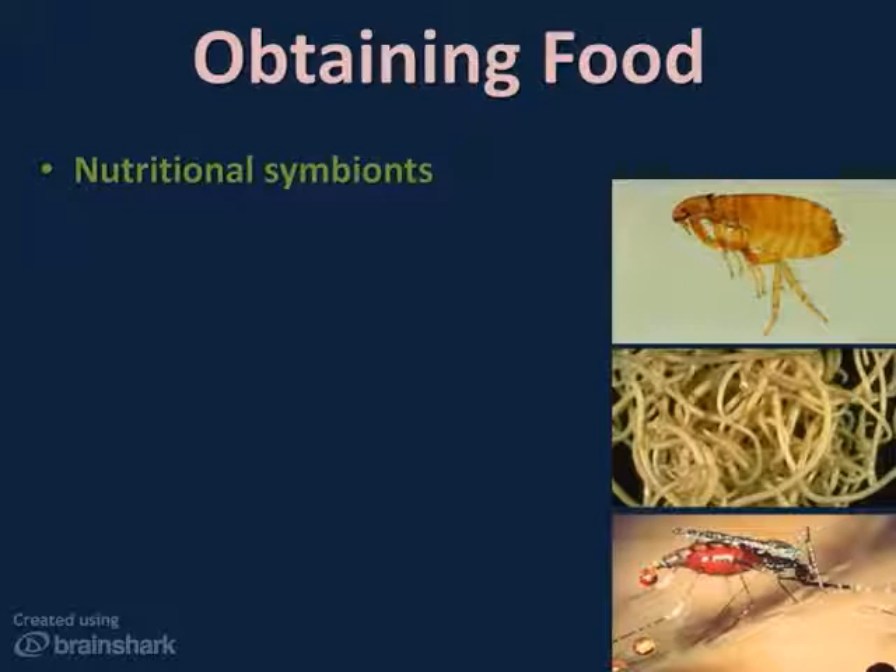Parasitic symbionts live within or on host tissue, feeding on blood, tissue, or body fluids. Examples include fleas, roundworms, and mosquitoes. Parasitic symbionts are often responsible for causing some pretty serious diseases like malaria, encephalitis, and pediculosis in humans, but they can also damage livestock and crops. Remember, the parasite's goal is not to kill its host — it needs its host to meet its nutritional needs. But the host often does die because of the parasite.